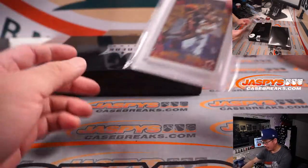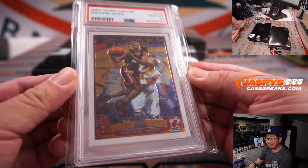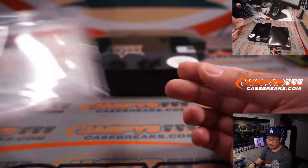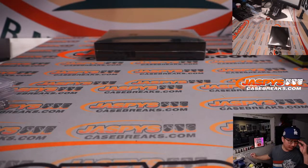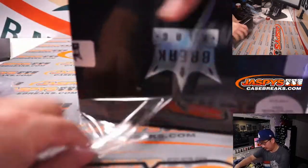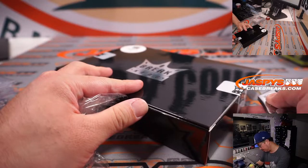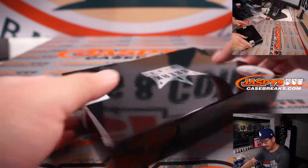And another graded card: Dwayne Wade from 2003 Topps Chrome Basketball, PSA 10. That's pretty sharp — it's his rookie year. Is that like his second holding call tonight in a key play? He's bummed.